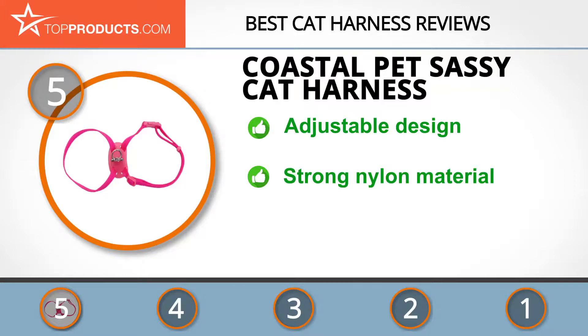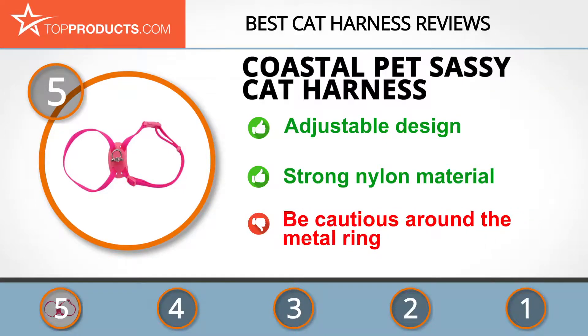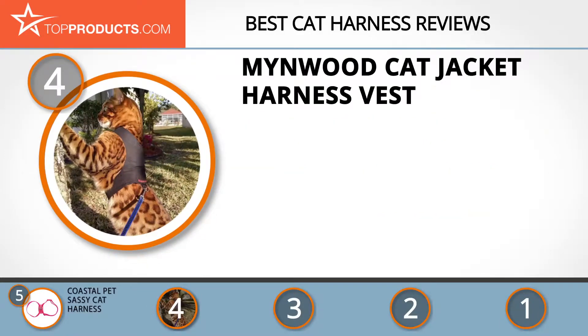The Coastal Pet Sassy Cat Harness comes in an adjustable design to cater to cats with 12 to 18 inch neck sizes. It is made of strong nylon material, making it lightweight and easy to use. One thing to note is that one customer complained that the metal ring took a patch of fur off their cat.